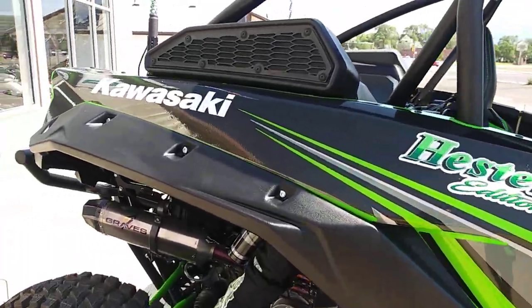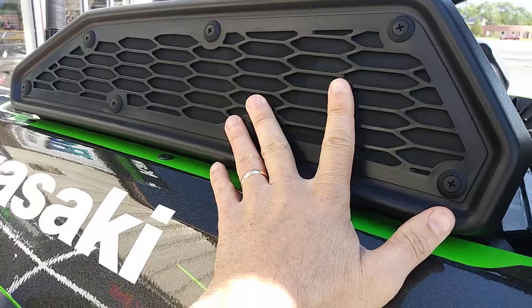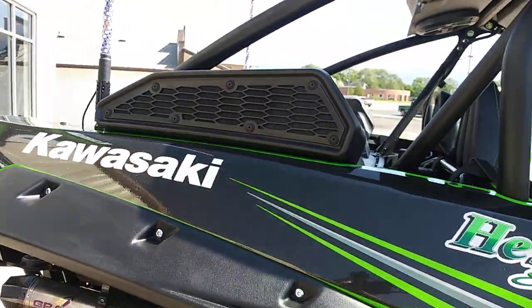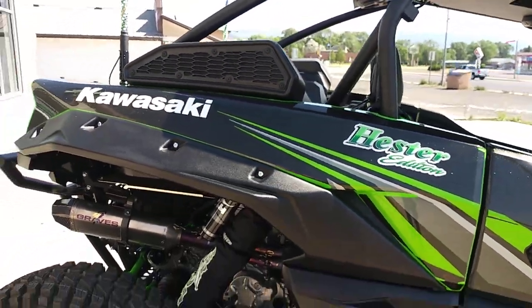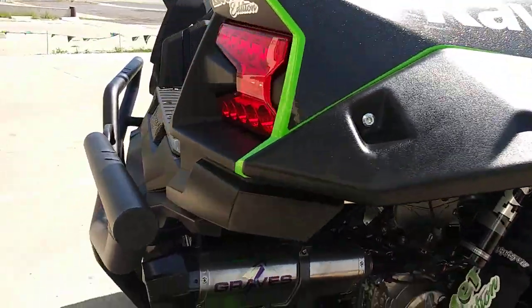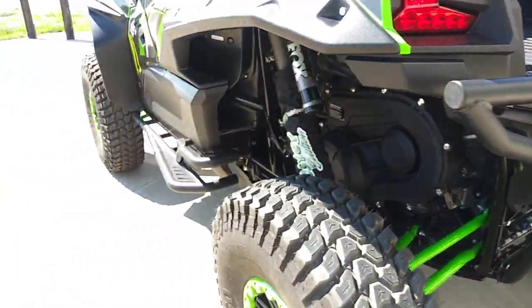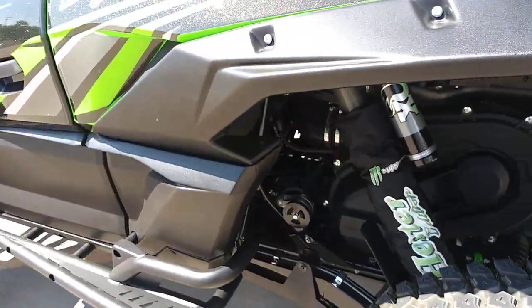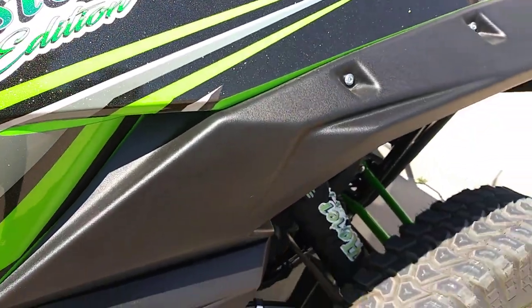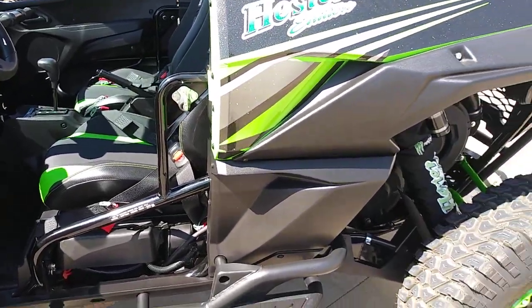We've changed things around so everything is protected quite a bit better and it looks better. We also have the Graves exhaust system and the Graves ECU flash. On the Graves ECU flash combined with the exhaust system, they are claiming a 14 and a half horsepower increase — and I can guarantee it definitely has more power.